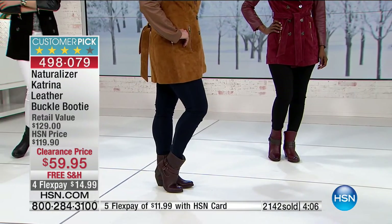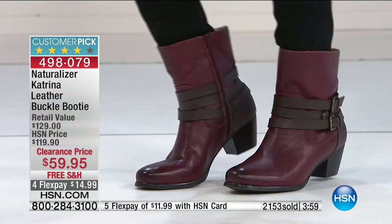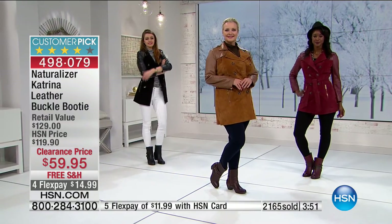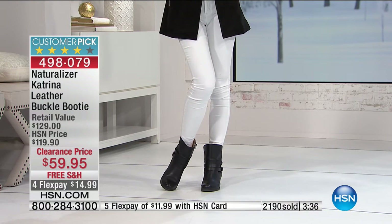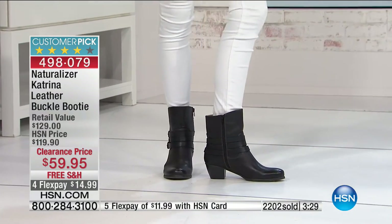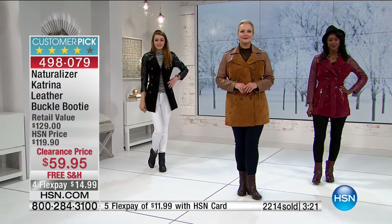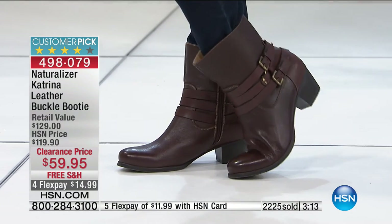The heel is two inches. Sizes run from five and a half through 12 in medium and wide — though many colors are now getting limited. People are ordering two and three pairs because who finds Naturalizer at $59.95, delivered without parking or hassle, with four flex payments? At the checkout they'd say just $14.99 today. That's what we do here at HSN. Welcome if you're new — this is one of the biggest clearance sales of the year.